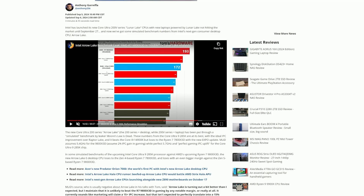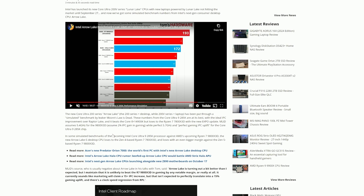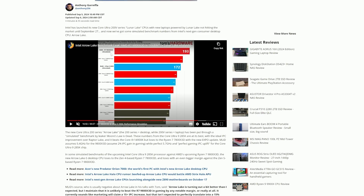Surprisingly, we haven't seen significant gaming benchmarks leaked yet for Arrow Lake, which is pretty unusual this close to launch. Moore's Law is Dead speculated that the 285K might struggle to beat even the 7800X3D — and also the 9800X3D — even with an ideal IPC uplift, with the 9800X3D widening that gap even further.